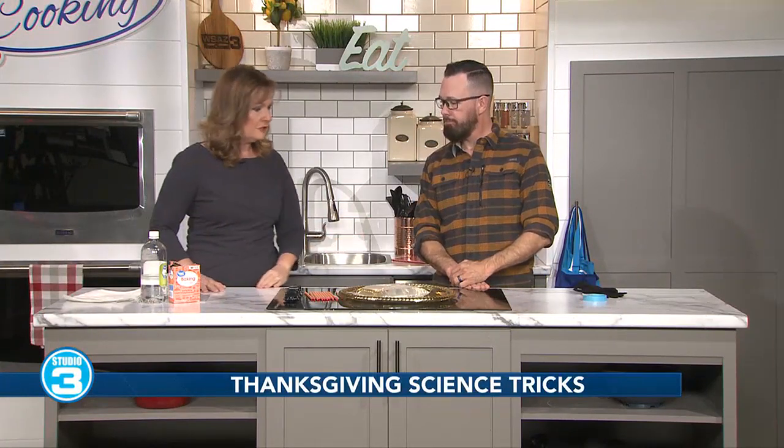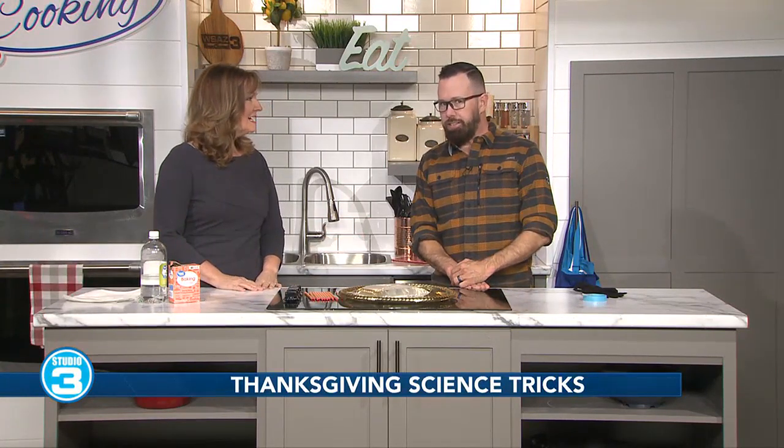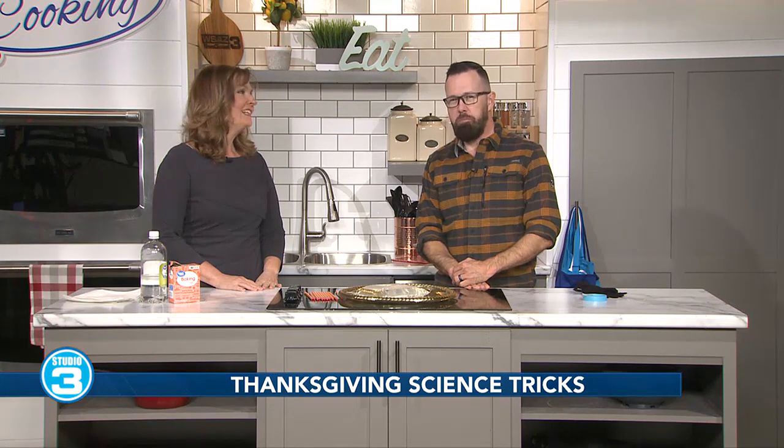Mr. Science is here with some Thanksgiving ideas and experiments. Kids are out during this time of the year for Thanksgiving break and parents are always looking for ways to keep them busy, especially as they're trying to cook the turkey, the stuffing, and all the Thanksgiving goodies. Here are some tricks you can use to help the kids, or if you just want to do it with the family.